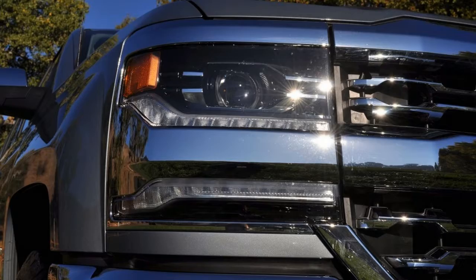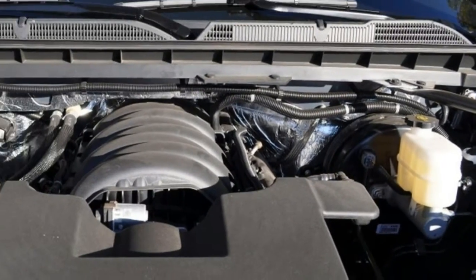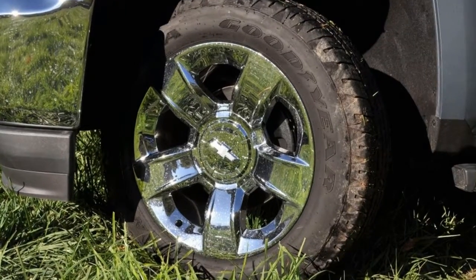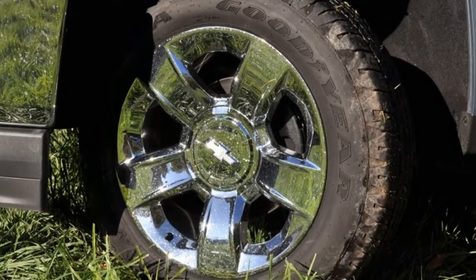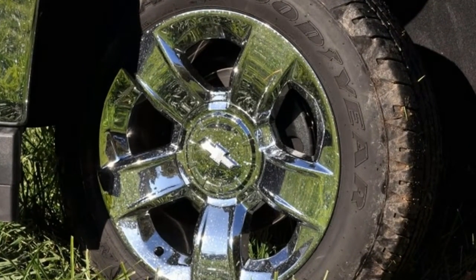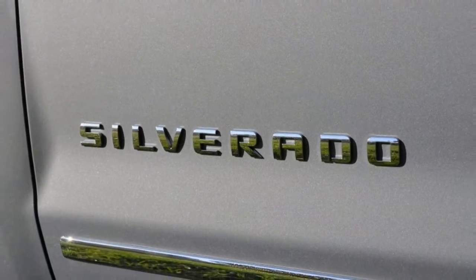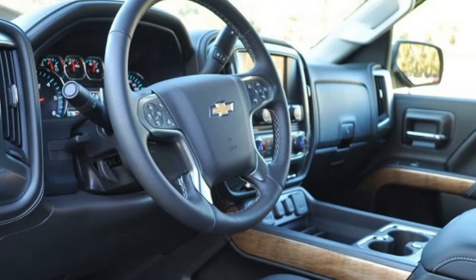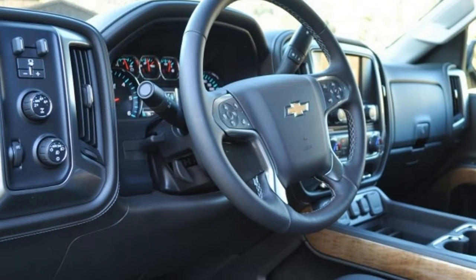If a Ford grille that reaches halfway into the headlights is good, a Chevy grille that cuts the units clean in two must be better — that's at least how we imagined the designer's thought process went. Those new split lights use HID projectors on lower models and full LED tech on the upper trims, with all versions getting LED daytime running lights.